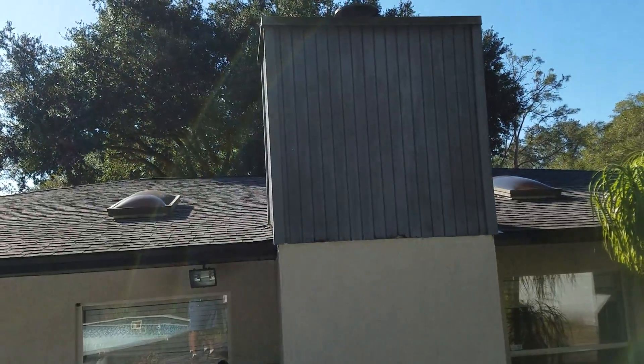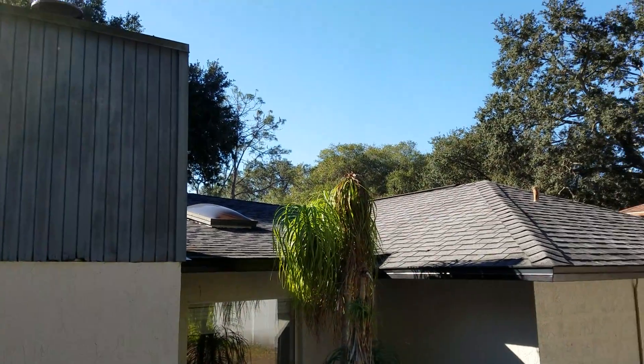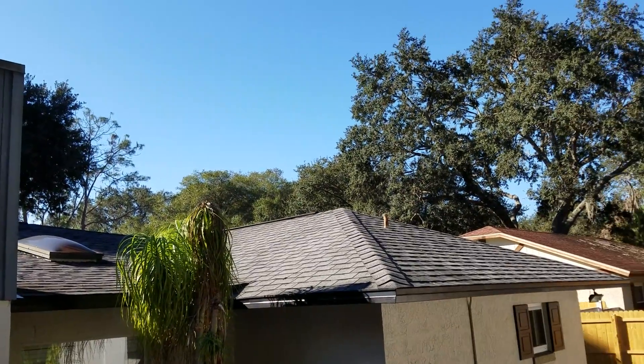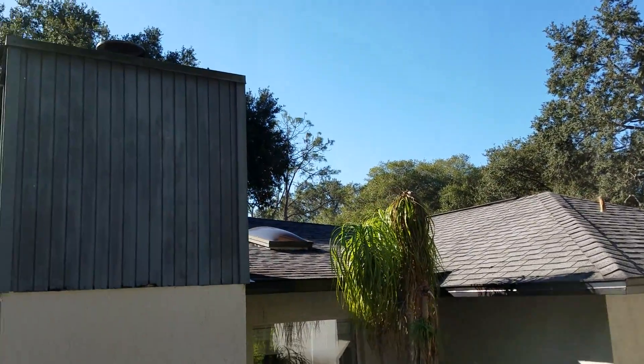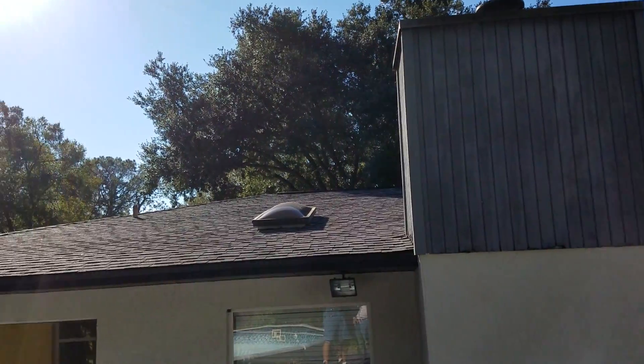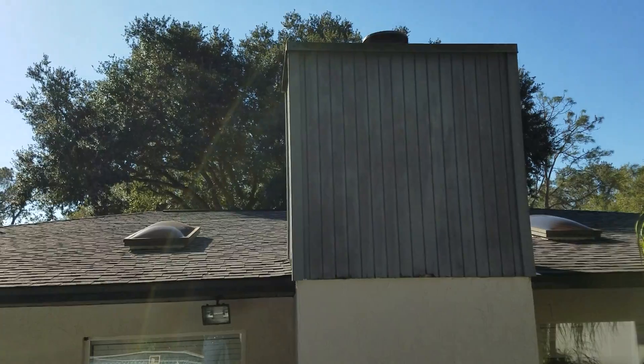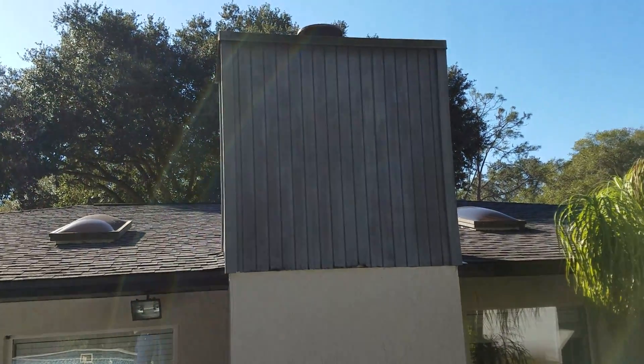We'll go to the roof next. That's an architectural shingle roof — it's about midlife, so there's at least 12 years or so left to it. It's in good condition; it has some granular loss, but that's typical of an aging roof. Skylights are good, no problem there. I recommend a gutter system — there isn't one here at all.